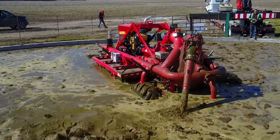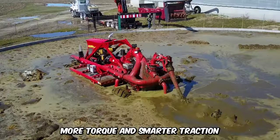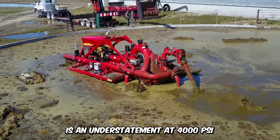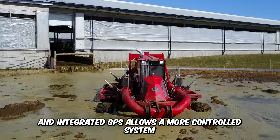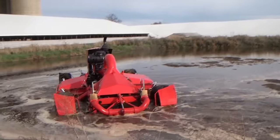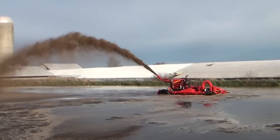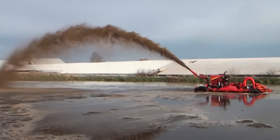Meet the world's first remote-controlled amphibious tractor, the 2020 Lagoon Crawler. More torque and smarter traction is an understatement at 4,000 psi, and integrated GPS allows a more controlled system and an incredible sense of boundaries. Built for agitating lagoons, the crawler is powered by a slurry pump that delivers 10,000 gallons per minute.